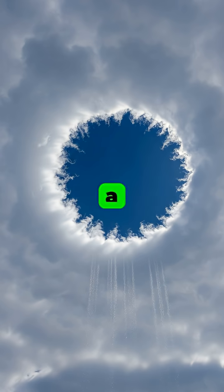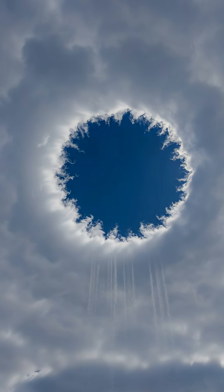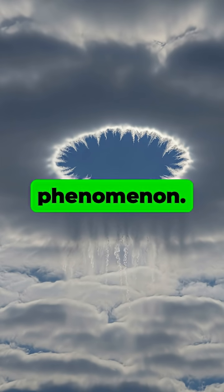Have you ever looked up and seen a bizarre, perfect hole punched right through a layer of clouds? While they might look like the work of UFOs, the real cause is a fascinating weather phenomenon.